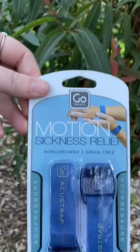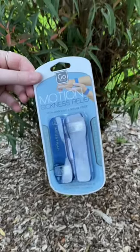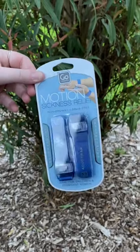Motion sickness relief bands are non-drowsy and drug free, making it safe for everyone while letting you enjoy every moment.